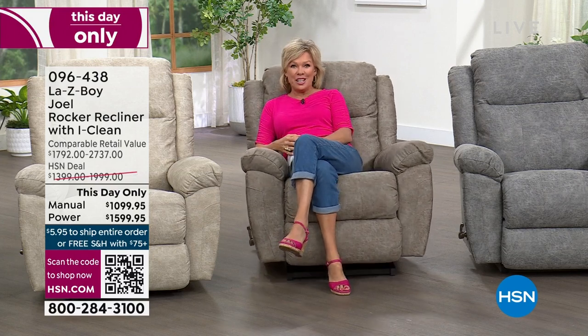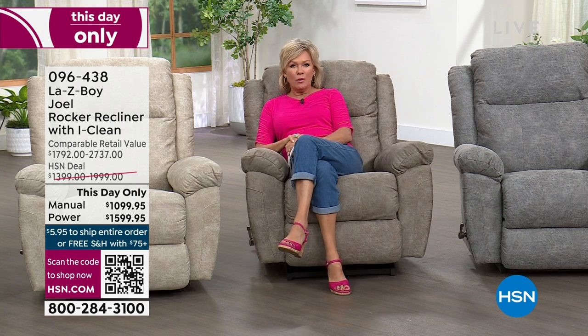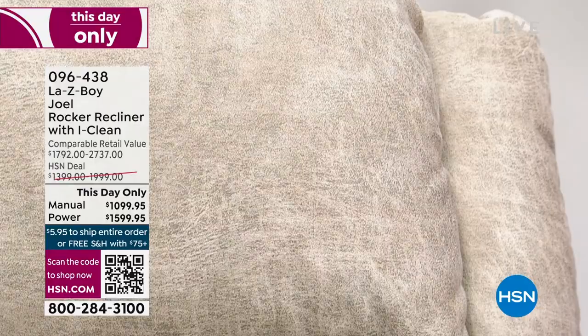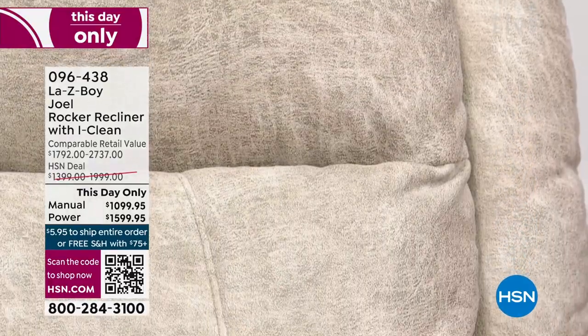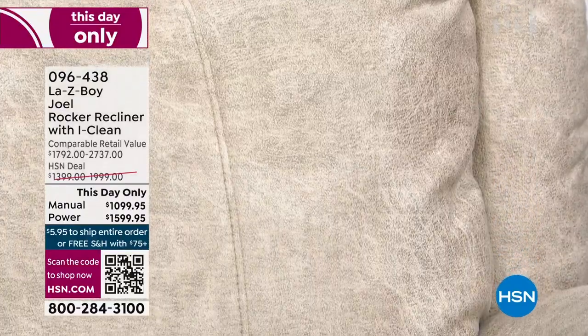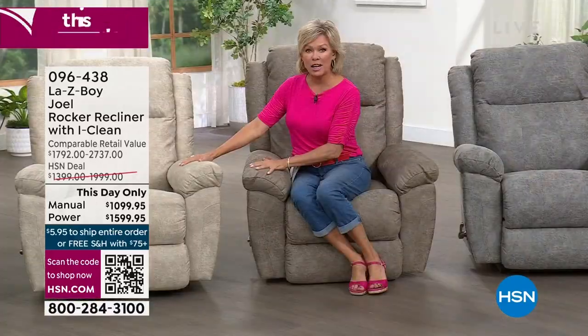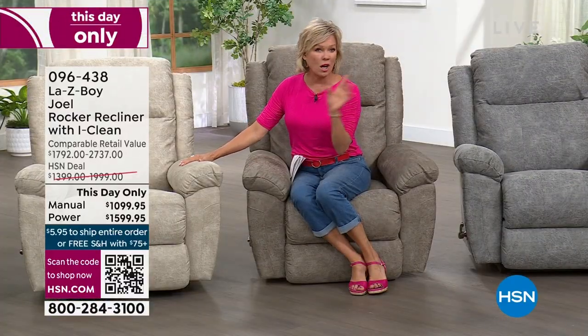Compared to what this price will be even tomorrow or anywhere else that you'll find La-Z-Boy — which is pretty much everywhere. This is a company that's been around for 96 years, with an amazing history of providing comfort, relaxation, and quality, really all about making your home your haven. This iClean fabrication is super durable.